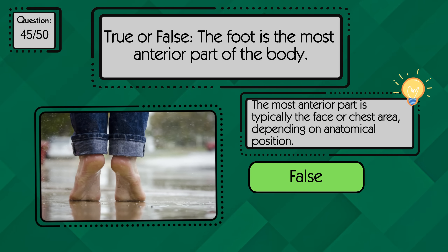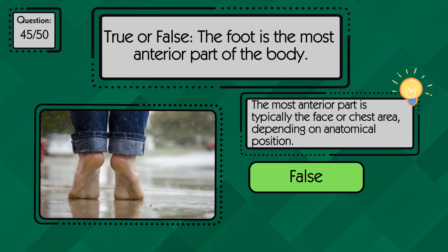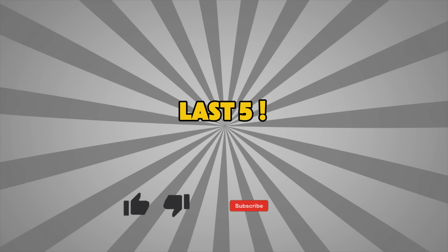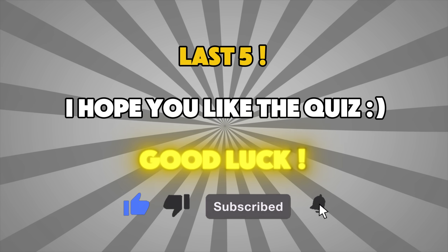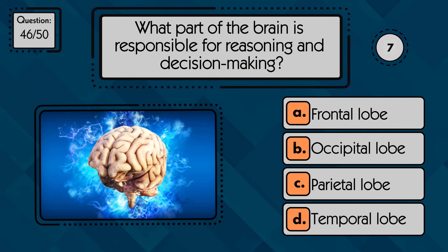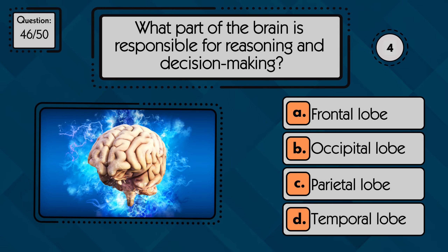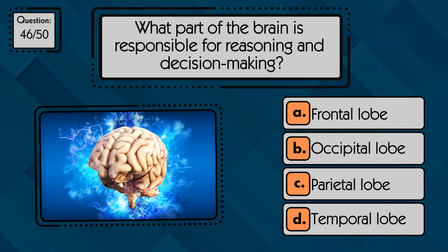The most anterior part is typically the face or chest area, depending on anatomical position. What part of the brain is responsible for reasoning and decision-making? Reasoning happens in the frontal lobe.